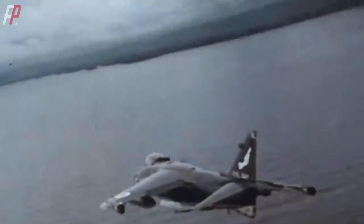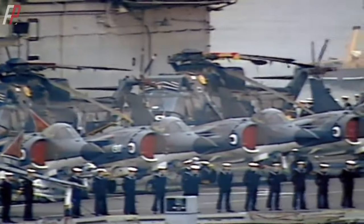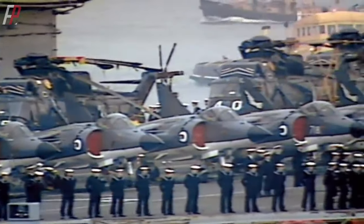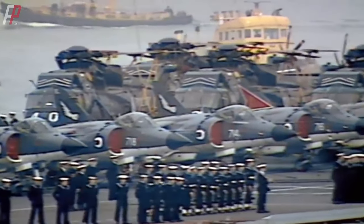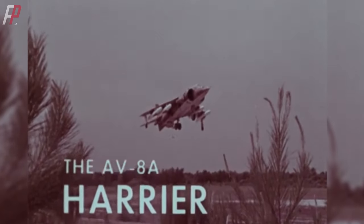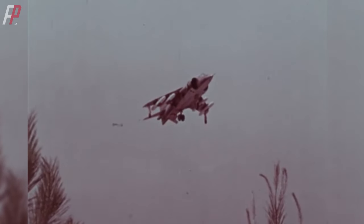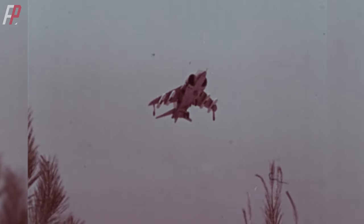Despite these numerous disadvantages, the Harrier aircraft, with its groundbreaking maneuverability and flexible takeoff capabilities, achieved remarkable success during the Falklands War, shooting down 22 Argentine aircraft of various types. In 1970, the United States purchased 12 Harrier aircraft from the United Kingdom for $57.6 million and renamed them AV-8A. The AV-8A variant added the ability to launch Sidewinder missiles and was equipped with the Pegasus-102 and Pegasus-103 engines based on the original Sea Harrier design.